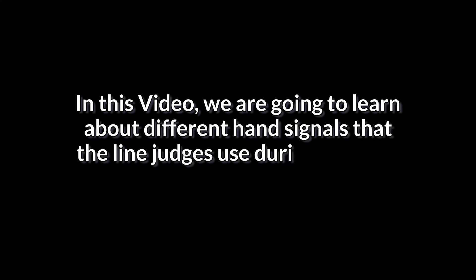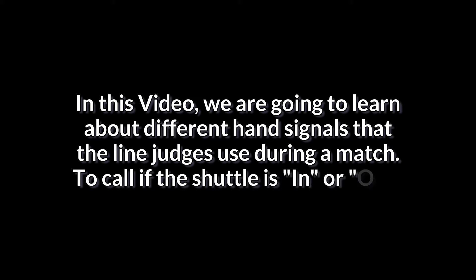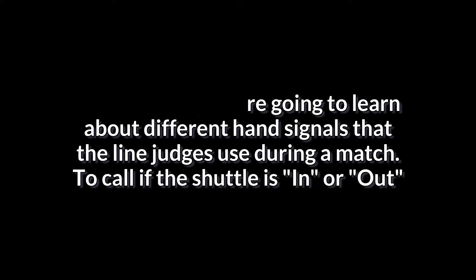Hello friends, in this video we are going to learn about different hand signals that the line judges use during a match to call if the shuttle is in or out. If you cannot understand these signals, then you don't know who is winning points.